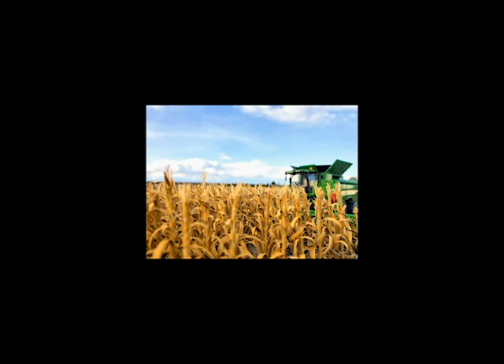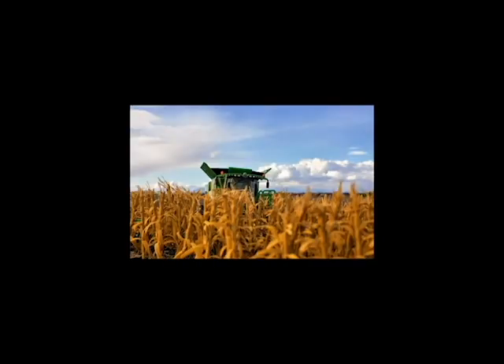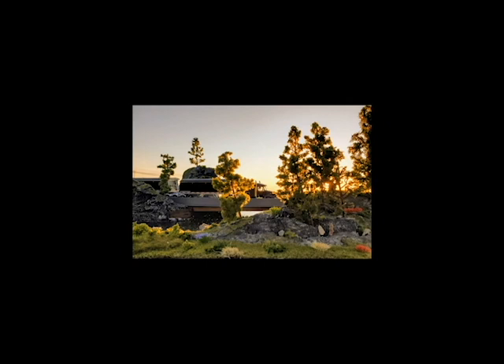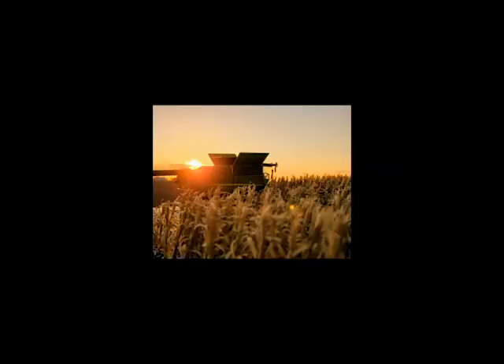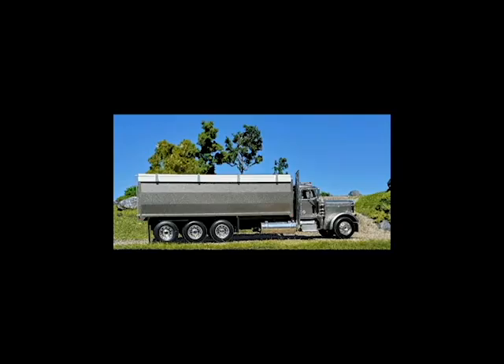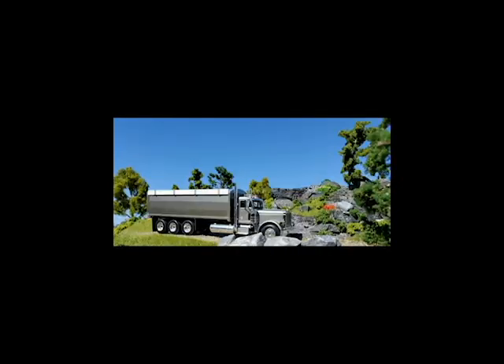That brings us to the display contest. Robin Nickel is the winner of our display contest this year with his incredible display and photos. This is a really high bar he set for everybody for next year with his landscaping work and all that. We really appreciate you sharing it with us, Robin — you are the winner of this year's 1/64 scale display contest.